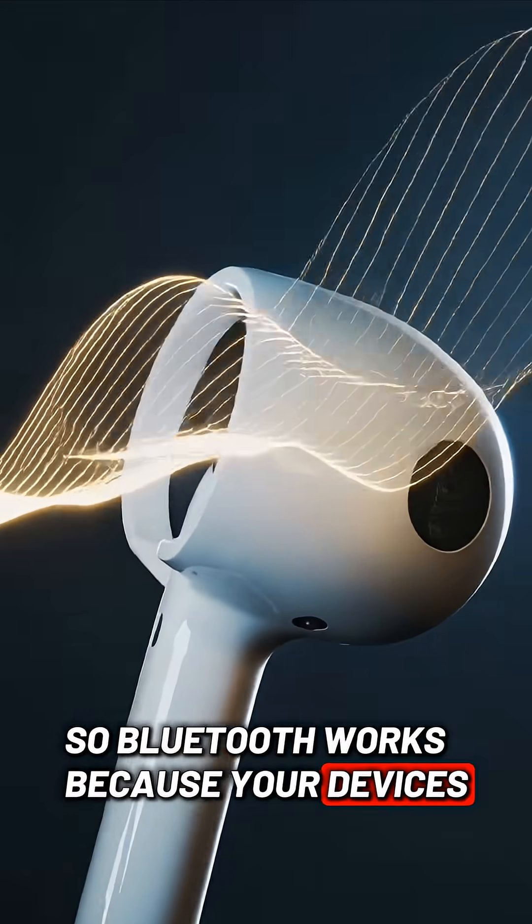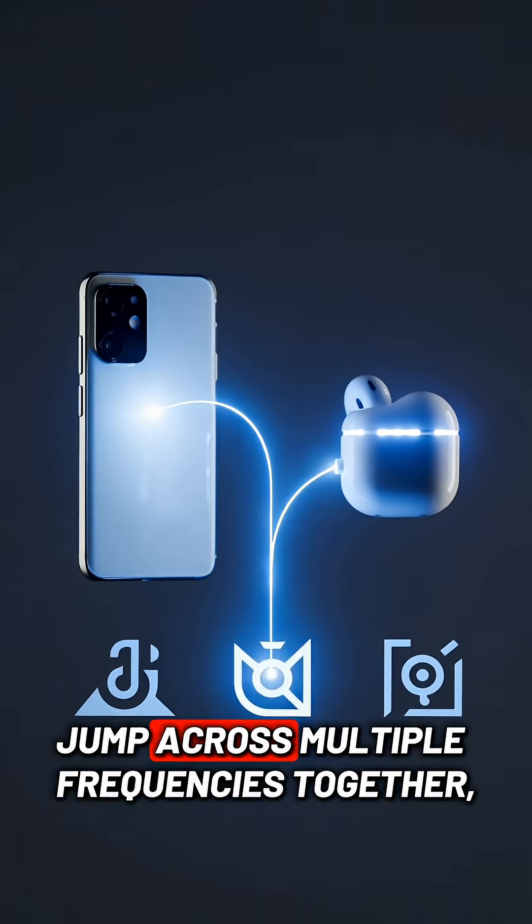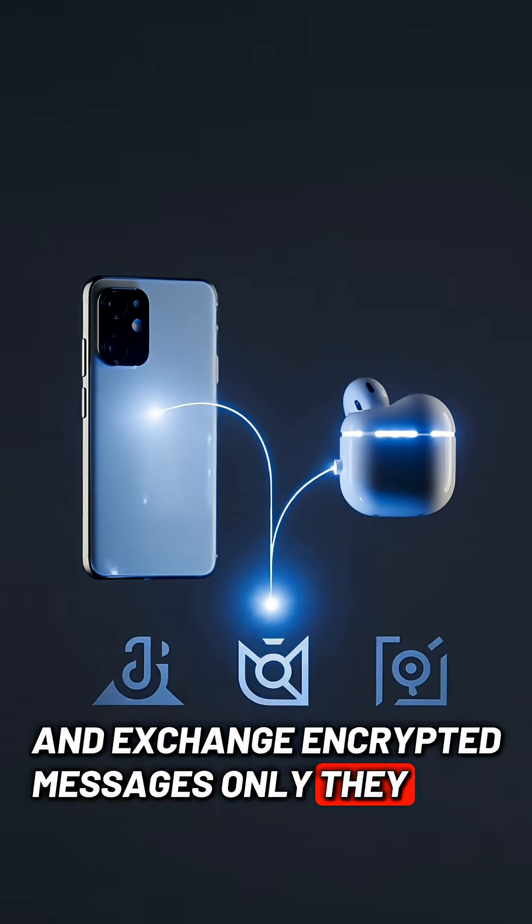So Bluetooth works because your devices share a secret handshake, jump across multiple frequencies together, and exchange encrypted messages only they can understand.